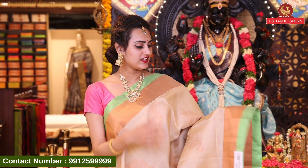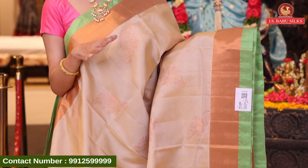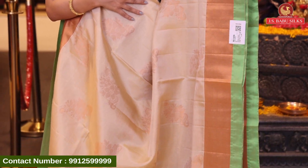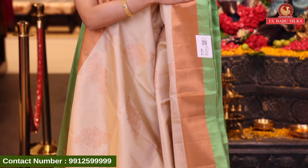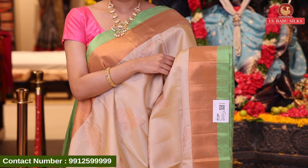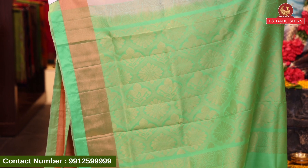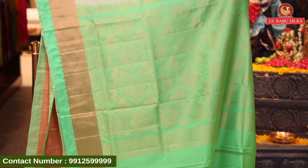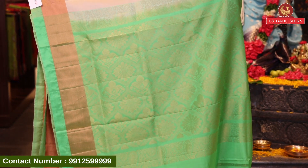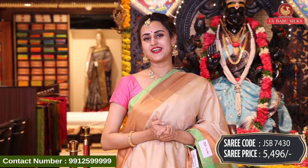Here comes another lovely saree in the color cream. It has big floral booties all over the body with beautiful copper zari. Very pretty. It has a big border in copper zari with a contrast border in a green color. There is a big floral brocade with paisleys, florals, and leaves, with beautiful gold zari and copper zari. The blouse has a beautiful contrast. This is JSP7430 and this retails for ₹5,496.